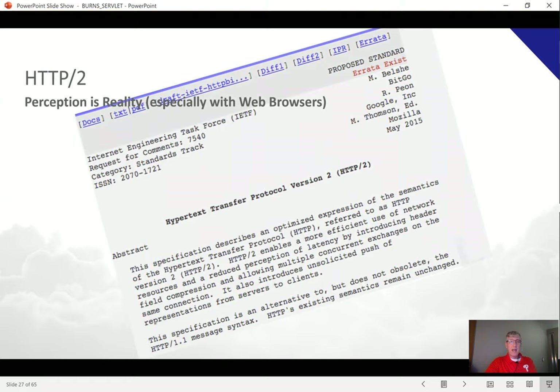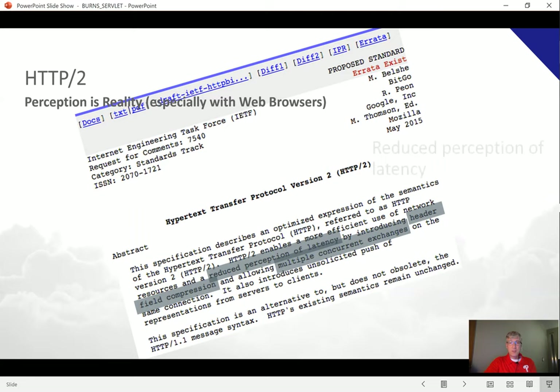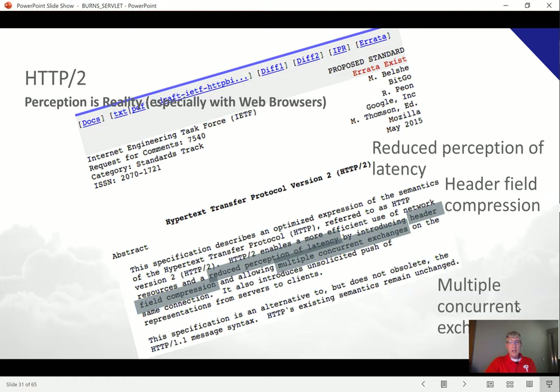Let's take a look at the actual abstract of the HTTP/2 RFC — RFC 7540. I believe it's a great manifestation of the notion that perception is reality, especially with web browsers. You can see here that we want reduced perception of latency using header field compression and enabling multiple concurrent exchanges between the browser and the server.